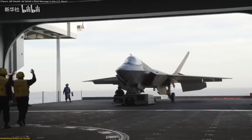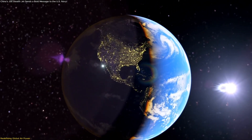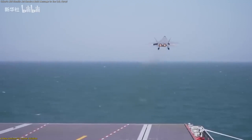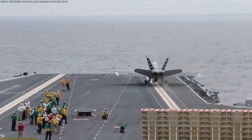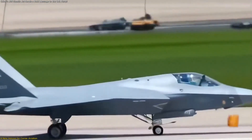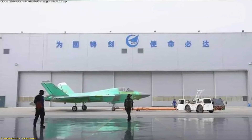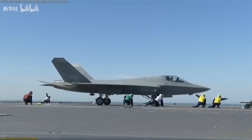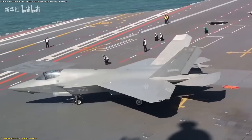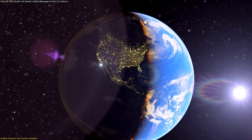The message behind the J-35's debut is clear: the future of air power lies not in confrontation but in technological adaptation and mastery. The takeoff from the Fujian was more than a headline — it was a statement that advanced carrier aviation is no longer a single-nation domain. Through precision engineering, advanced materials, and integrated systems, China demonstrated a leap into fifth-generation carrier operations. What began as a prototype a decade ago is now shaping real-world capability, and whether viewed as a technological triumph or a new benchmark for others to meet, the J-35 represents progress through innovation. The skies over the ocean have entered a new era, one where the boundaries of possibility keep expanding.